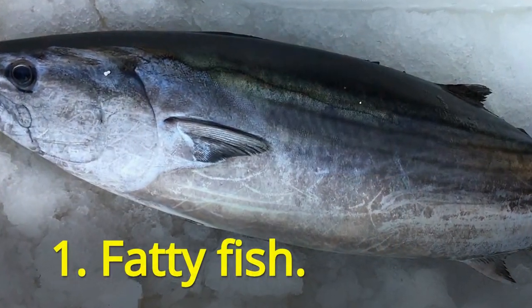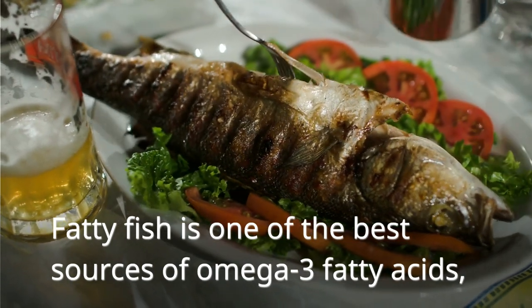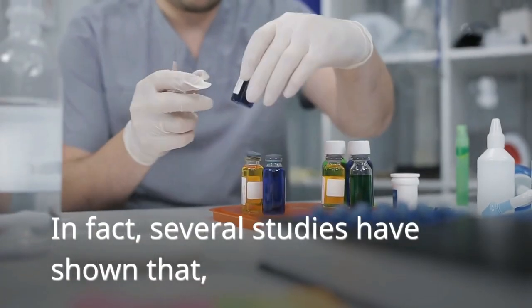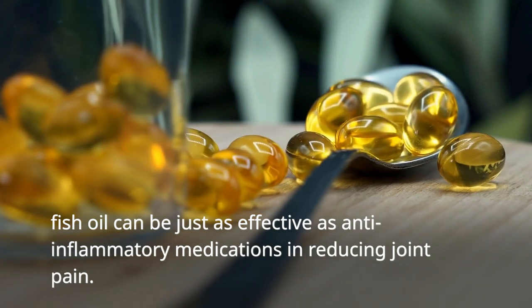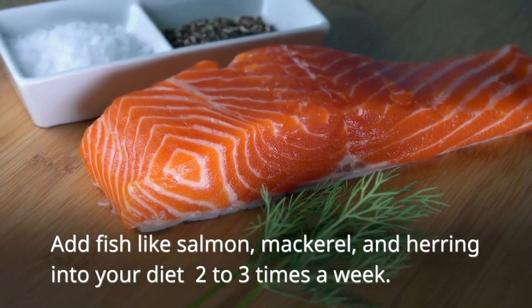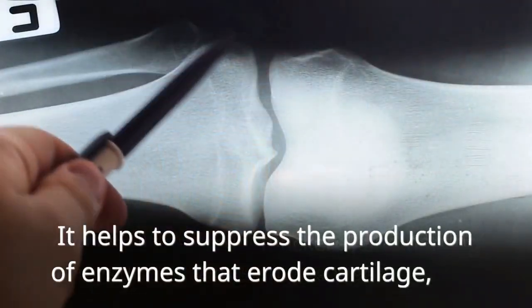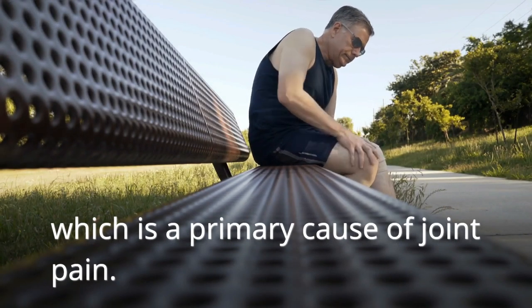First on the list is fatty fish. Fatty fish is one of the best sources of omega-3 fatty acids, which help reduce joint pain and inflammation. In fact, several studies have shown that fish oil can be just as effective as anti-inflammatory medications in reducing joint pain. Add fish like salmon, mackerel, and herring into your diet 2 to 3 times a week. It helps to suppress the production of enzymes that erode cartilage, which is a primary cause of joint pain.